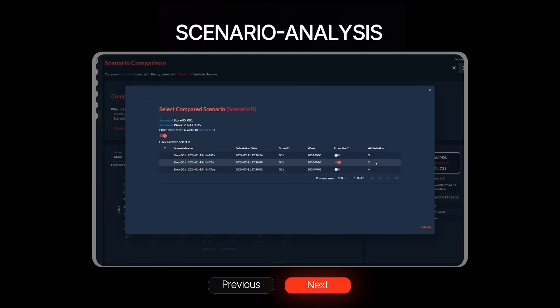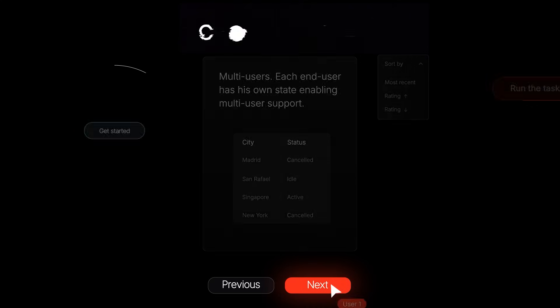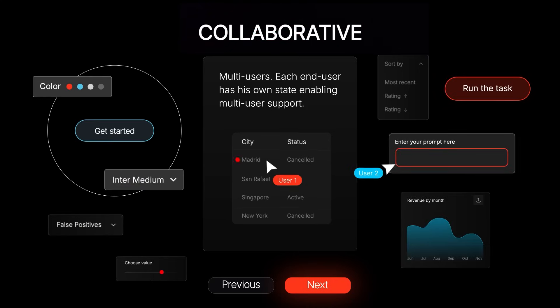Allow what-if analysis through scenario management. Support multiple users simultaneously.